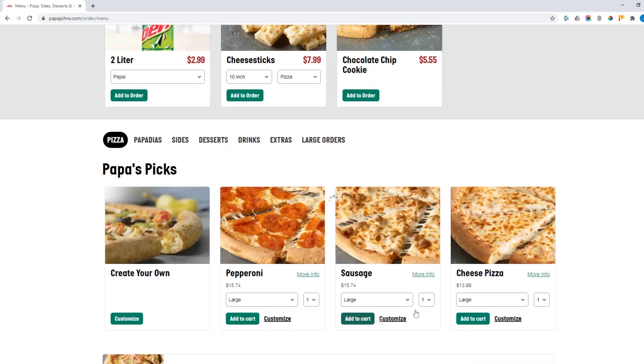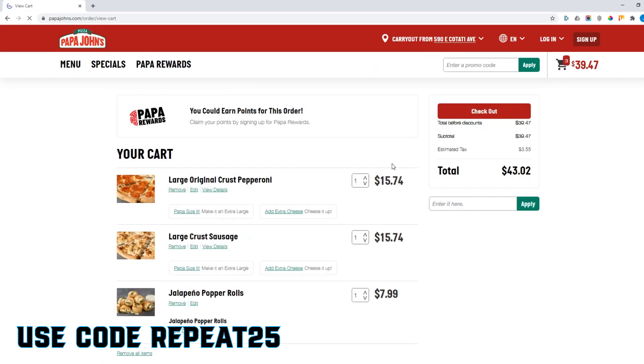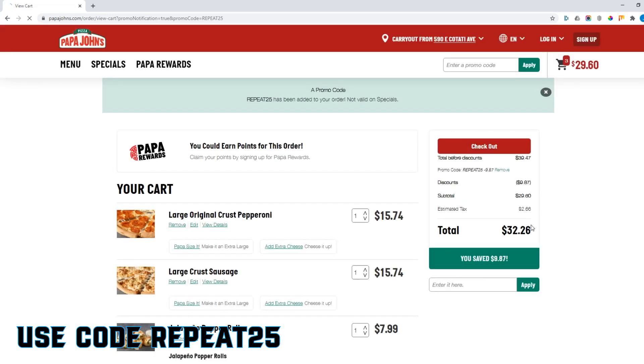For anyone who is hungry for pizza, Papa John's is also providing you with a discount code. Use code REPEAT25 to save 25% off all regular priced items. All you need to do is enter REPEAT25 in the promo code field and click apply, and you'll see your discount come in.